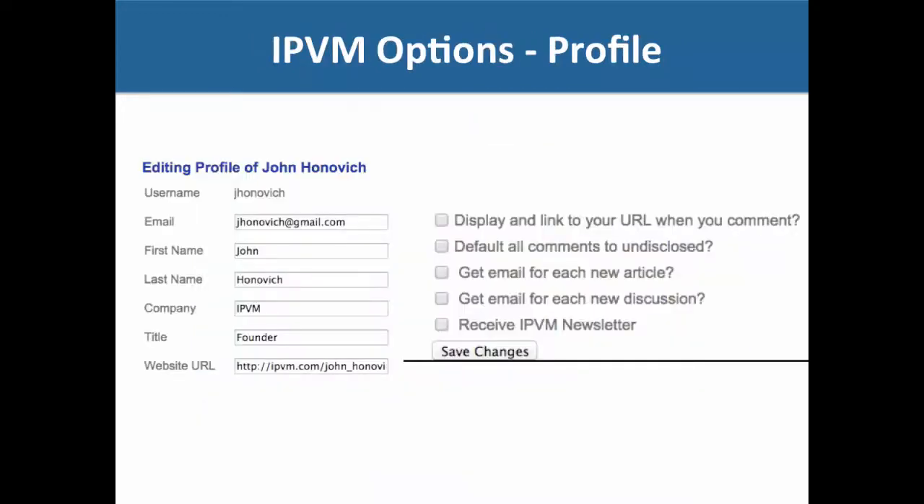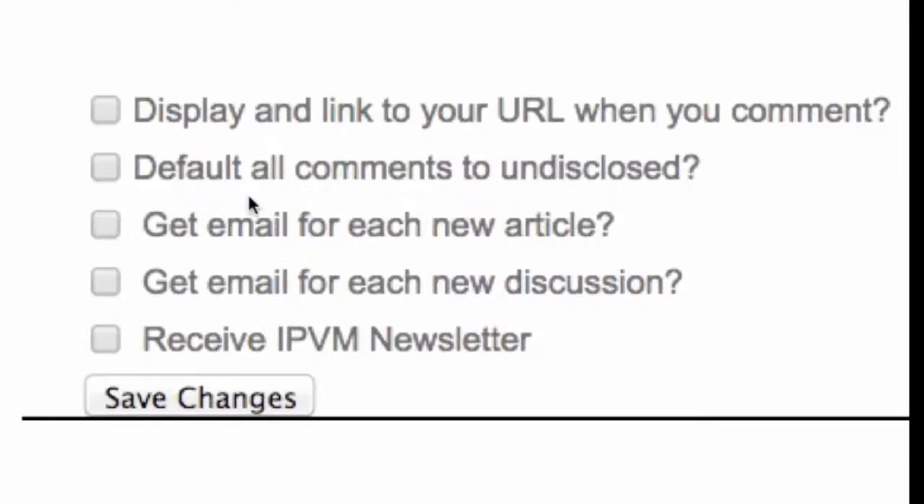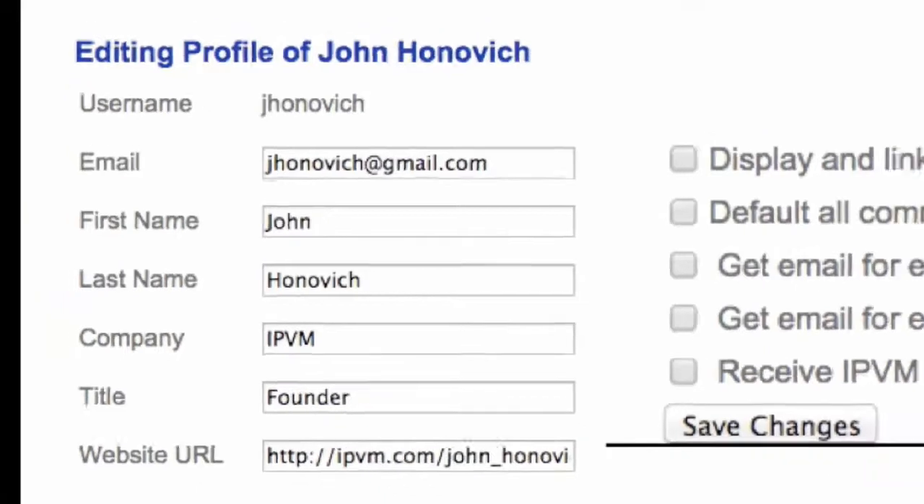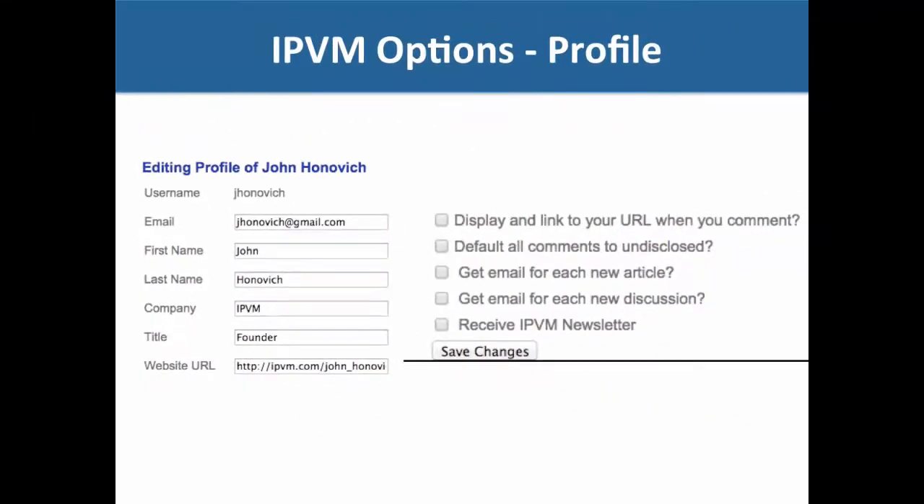In addition, every person has a profile page. On that profile page there are a couple of checkbox options for getting email updates from IPVM. You can also display your website URL — so if you're commenting on IPVM and want to let other people know who your company is, you can enter your own website and click to display a link to your URL when you comment.